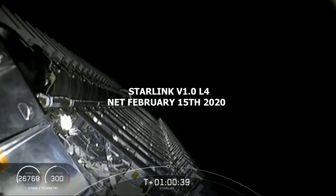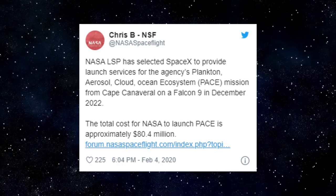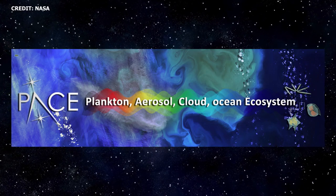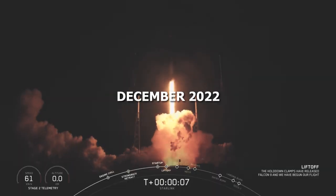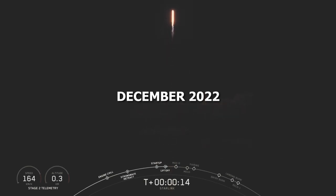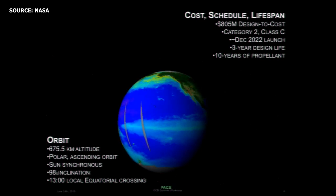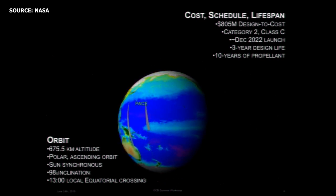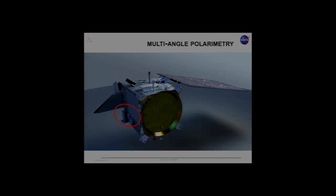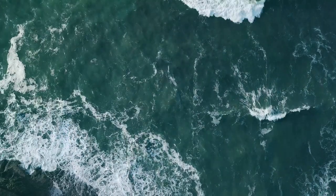The next Starlink launch — Starlink version 1 launch 4 — is now targeted for no earlier than Saturday, February 15, 2020. This week on February 4th, NASA's Launch Services Program awarded SpaceX a contract valued at $80.4 million to launch the PACE spacecraft — Plankton, Aerosol, Cloud, Ocean Ecosystem. The spacecraft is expected to be launched from Cape Canaveral Air Force Station in December 2022 aboard a previously flown Falcon 9 rocket. PACE will operate in a sun-synchronous orbit at an altitude of 676.5 kilometers, equipped with an ocean color instrument and multi-angle polar emitters.